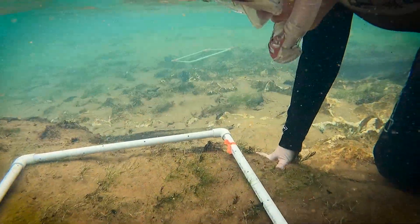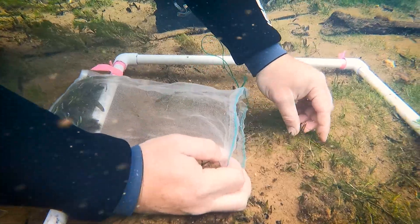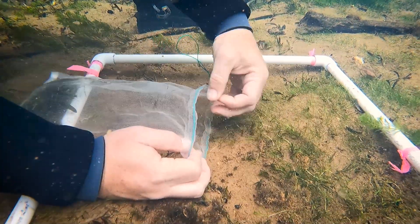During the mapping process, District staff will visit fixed locations, which we call transects, to record the type and abundance of SAV. This mapping process is just one of the tools that we use to help protect the Chaswitzka River.